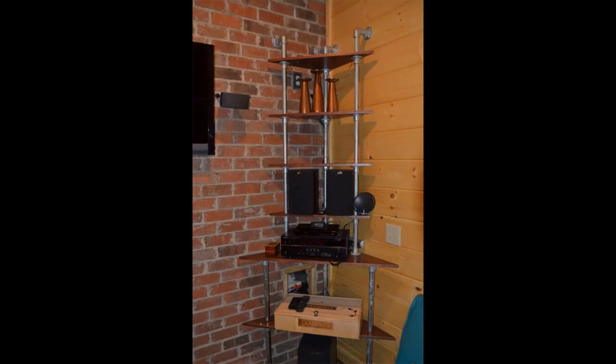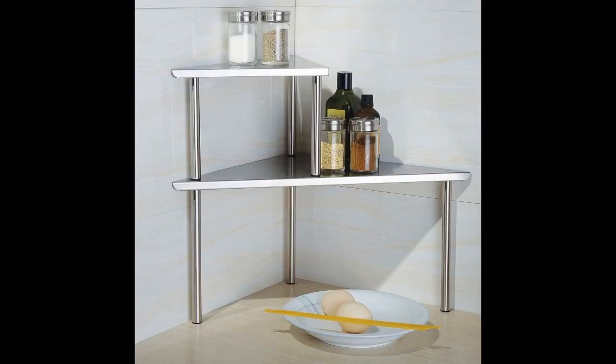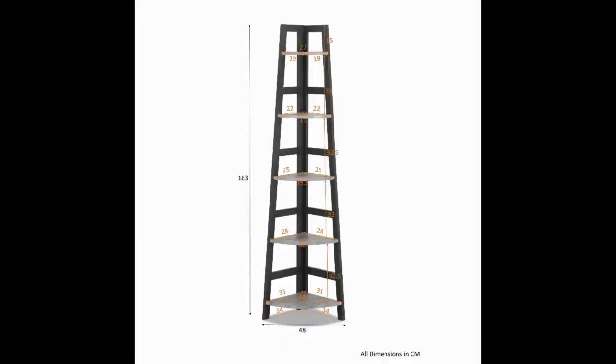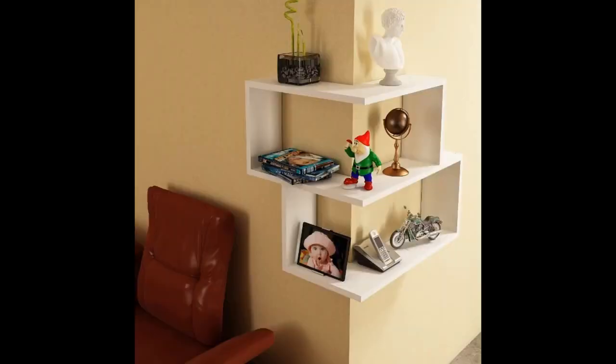Were you thinking that corner shelves were a bit outdated? Think again, friend. They are a home decor trend whose time has arrived. Many of us live in small spaces or want to move away from large furniture that is less than functional. With so many style and finish options, you are sure to find some shelves that you did not know you needed.